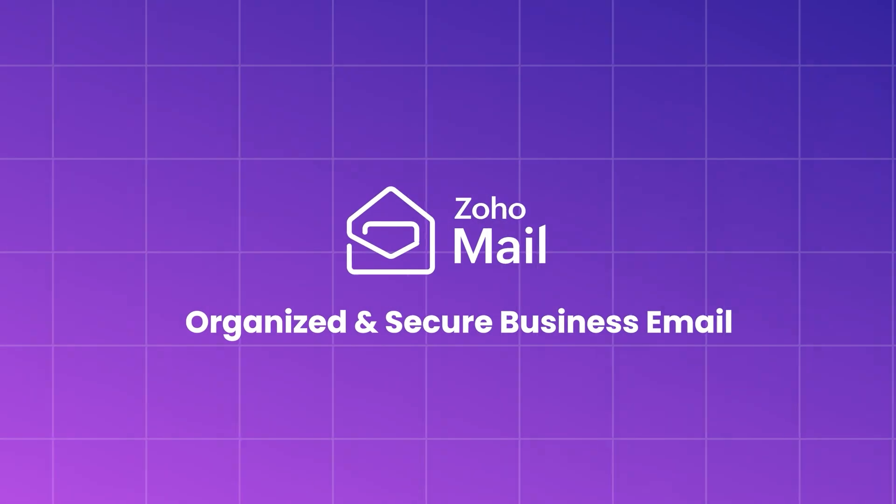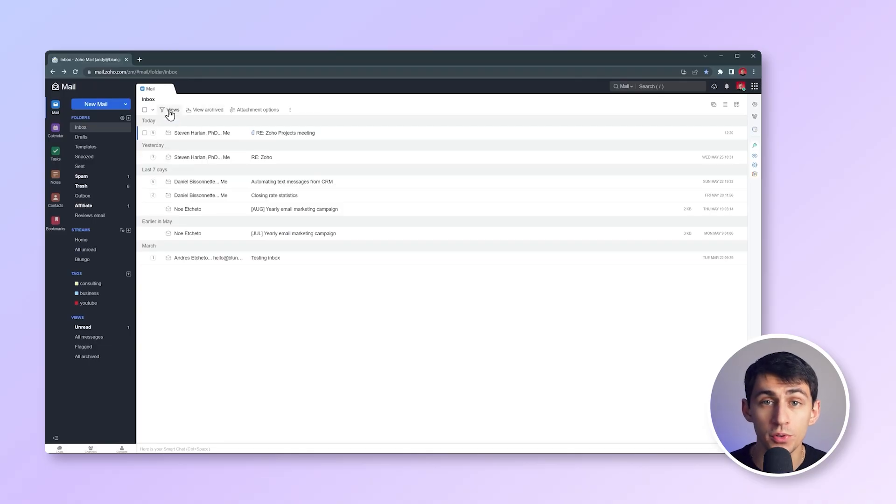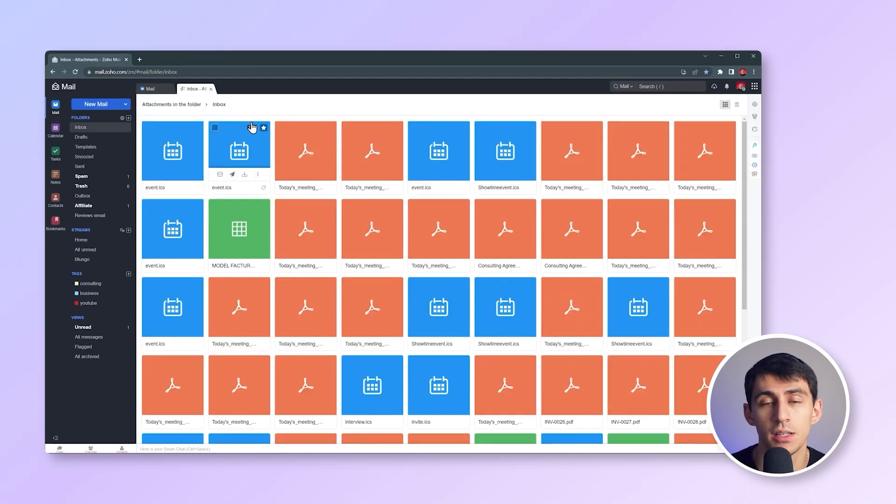Next, let's talk about ZohoMail. ZohoMail is part of the entire Zoho suite, which offers a wide range of productivity tools, including Zoho Docs, Calendar, and CRM. ZohoMail features an ad-free clean interface with useful tools like task management and advanced search. For businesses looking for more than just email, Zoho provides a comprehensive suite of productivity solutions.